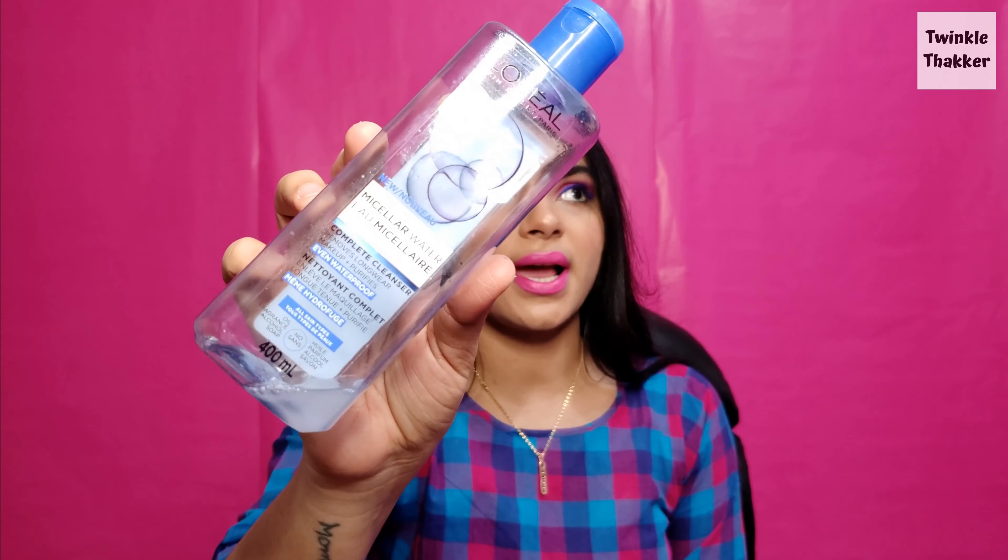The second product is L'Oreal micellar water — the waterproof variant. There's just one use left so it's technically finished. I love this product for so many reasons. First of all, I don't have to wash my face — I just take a wet wipe or cotton pad and remove my makeup. I've done a 'get unready with me' on my Instagram using this product, so go check that out.